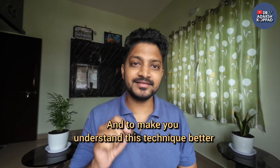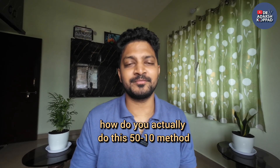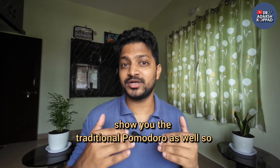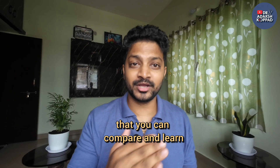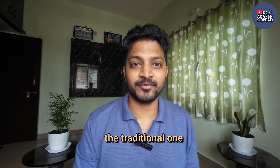To make this technique clearer, let me actually demonstrate how to do this 50-10 method and compare it with the traditional Pomodoro, so you can see exactly how my method benefits you.